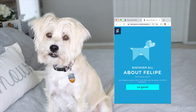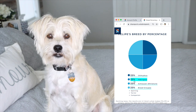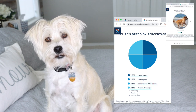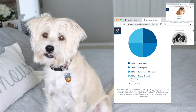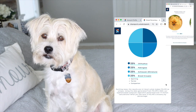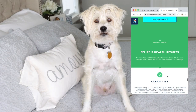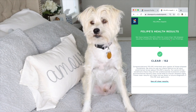And the results for Felipe are: 25% Chihuahua, 25% Pekingese, 25% Schnauzer, and 25% Breed Groups — which includes Sporting, Terrier, and Companion. This is Felipe's family tree. Felipe's health results were clear — he inherited 0 copies of these disease mutations.